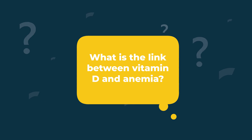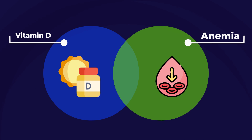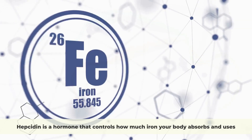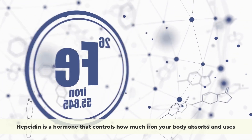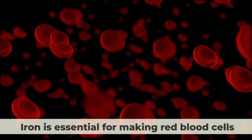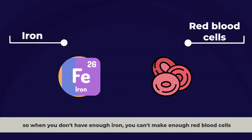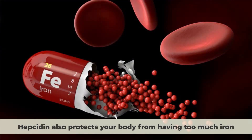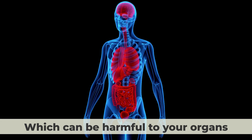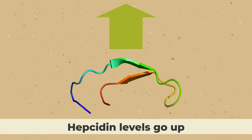What is the link between vitamin D and anemia? According to studies, the link between vitamin D and anemia has to do with a hormone called hepcidin. Hepcidin is a hormone that controls how much iron your body absorbs and uses. Iron is essential for making red blood cells, so when you don't have enough iron, you can't make enough red blood cells. Hepcidin also protects your body from having too much iron, which can be harmful to your organs. When there's inflammation or infection in your body, hepcidin levels go up.